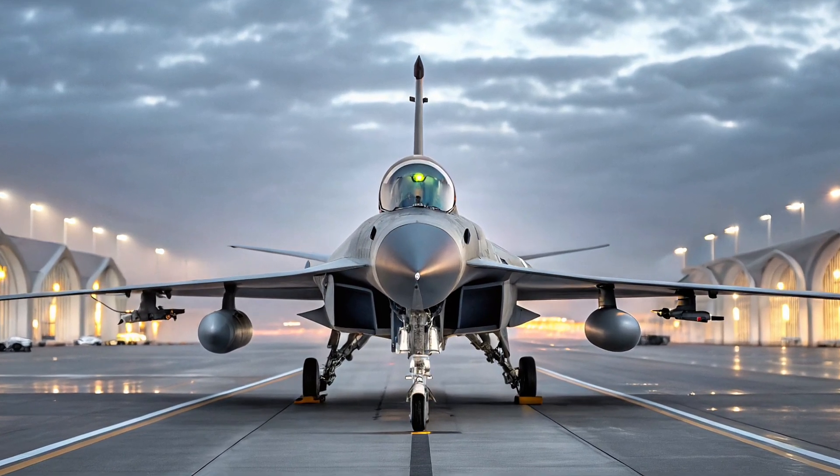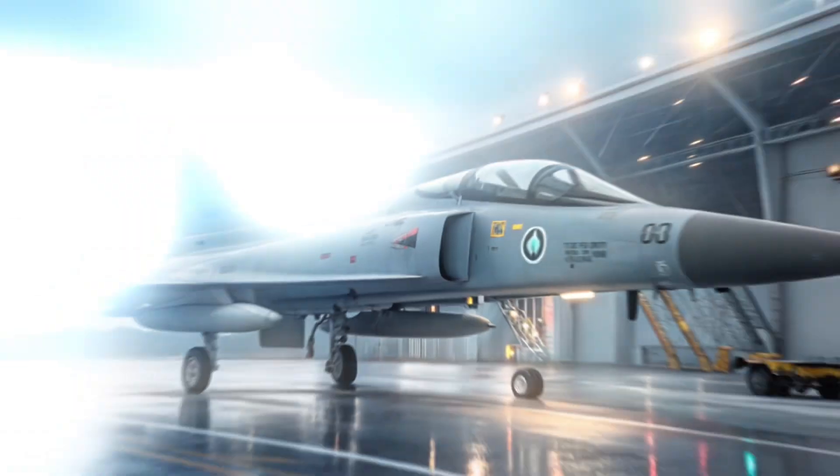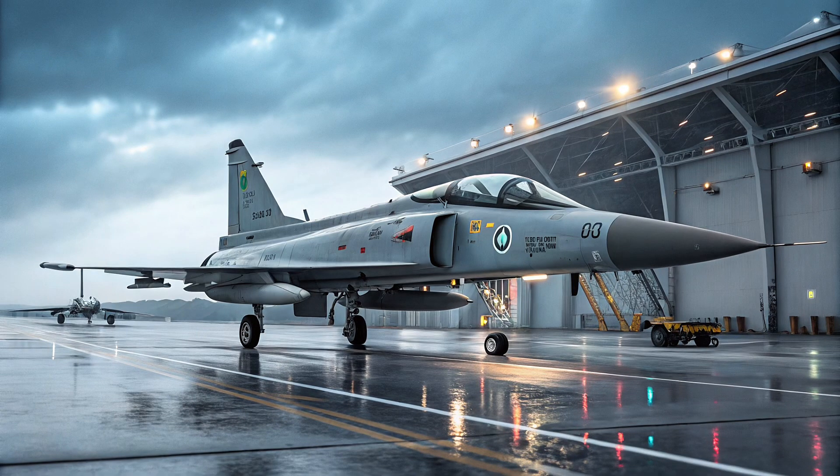For many countries, the JF-17 represents a balance between capability and cost. It's combat-proven, highly adaptable, and continuously evolving. It has already been exported to countries like Myanmar and Nigeria, and interest continues to grow. The JF-17 Thunder may not be the most advanced jet in the sky, but it offers a smart, flexible, and affordable solution for air forces looking to modernize without breaking the bank.